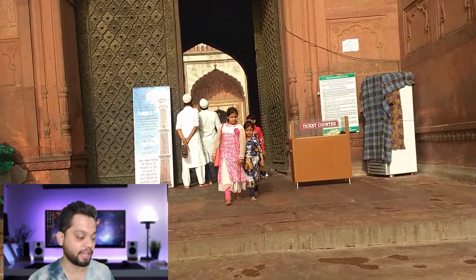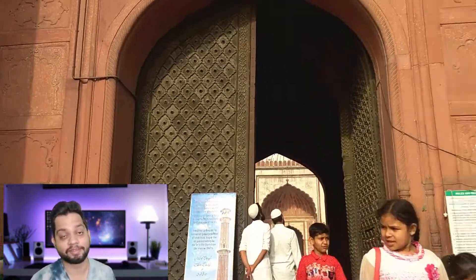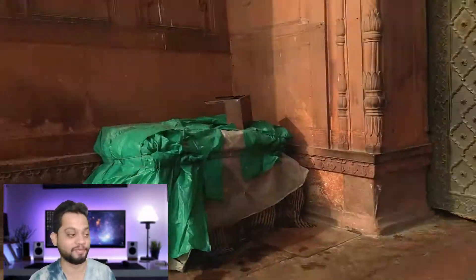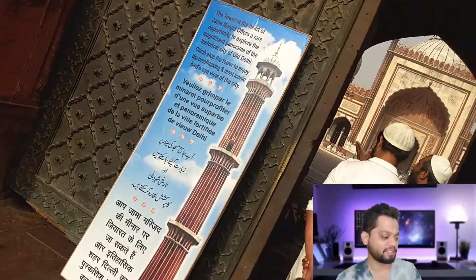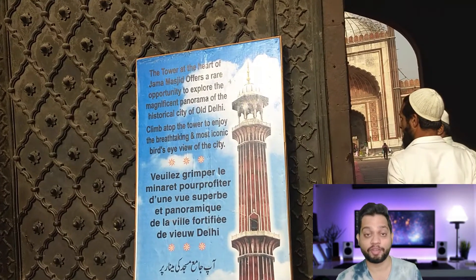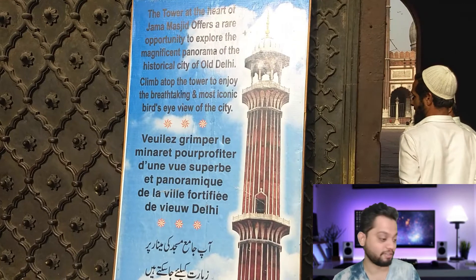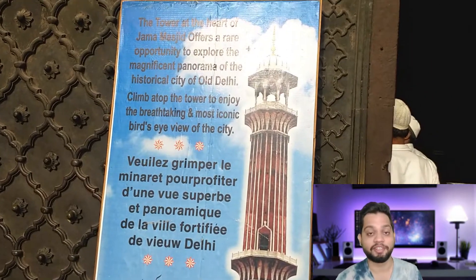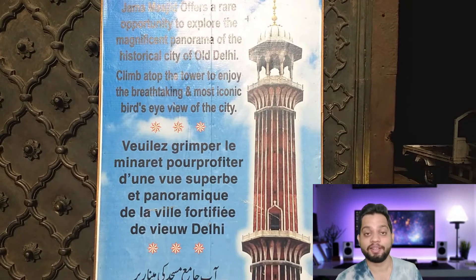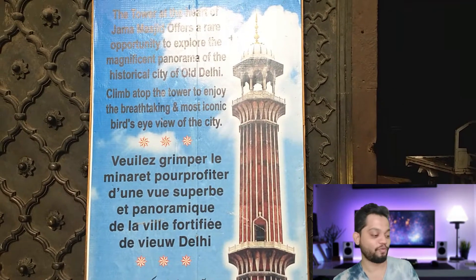This is the view from one of the gates. Jama Masjid has three gates. Another interesting thing about this place is that you can go all the way up to the minaret — you can simply call it a tower. It generally opens after 10:30 am. I was not around that time, so I couldn't go.